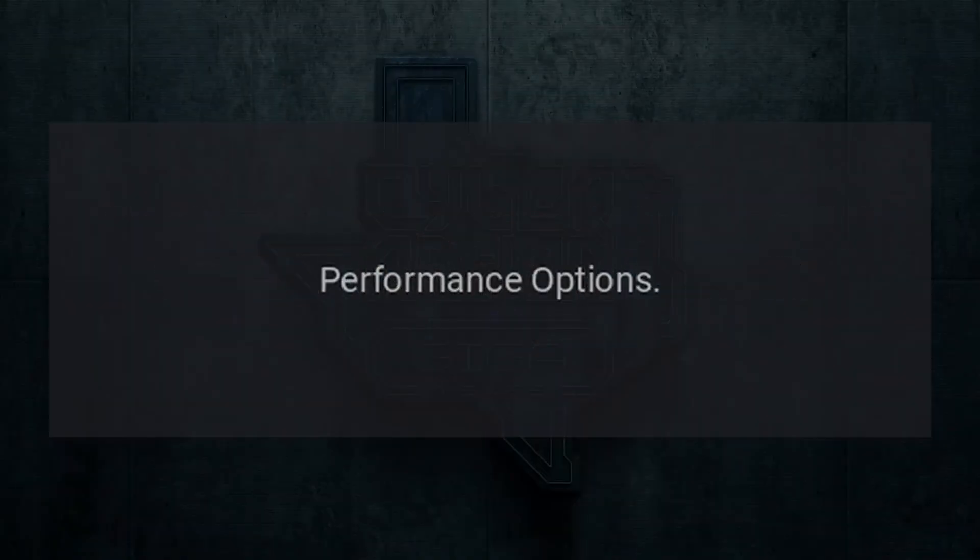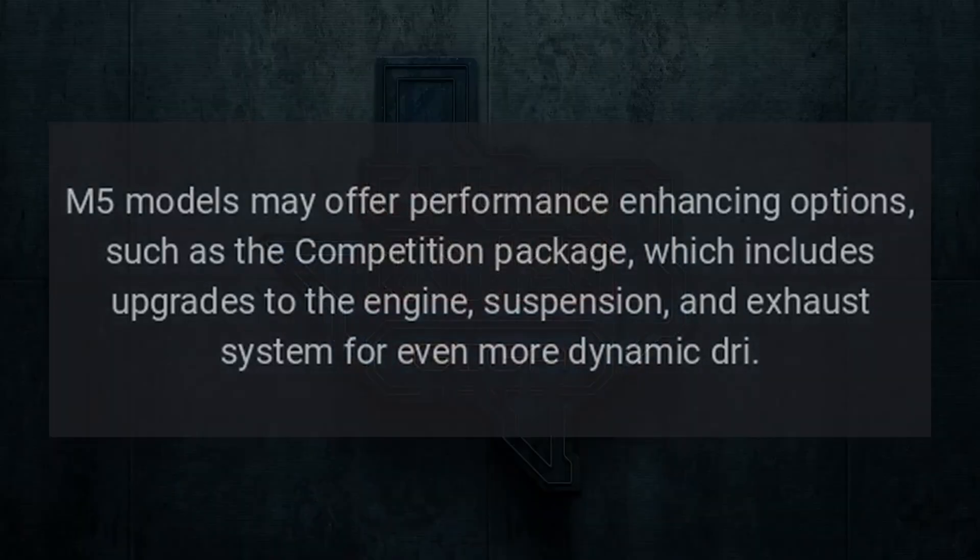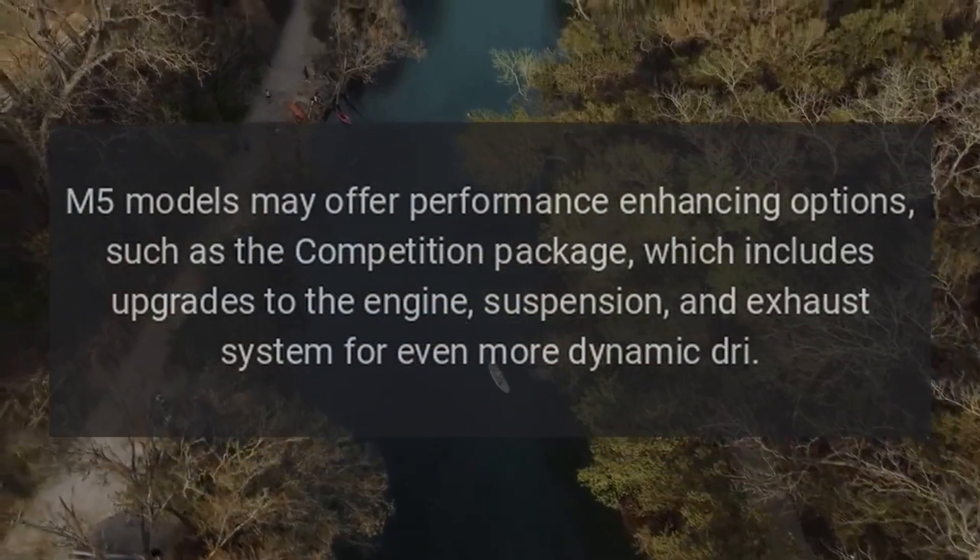Performance options. M5 models may offer performance-enhancing options, such as the competition package, which includes upgrades to the engine, suspension, and exhaust system for an even more dynamic drive.